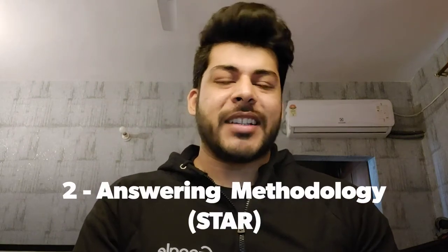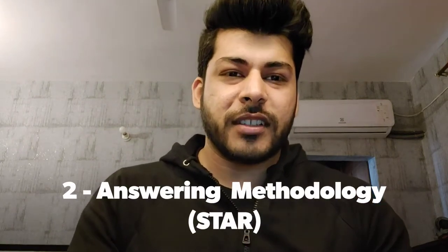Number two is answering methodologies. On YouTube or from mentors, there are a lot of methodologies on how you answer questions, but at Google what I feel is the best one is the STAR methodology — that is S-T-A-R: Situation, Task, Action, and Result.